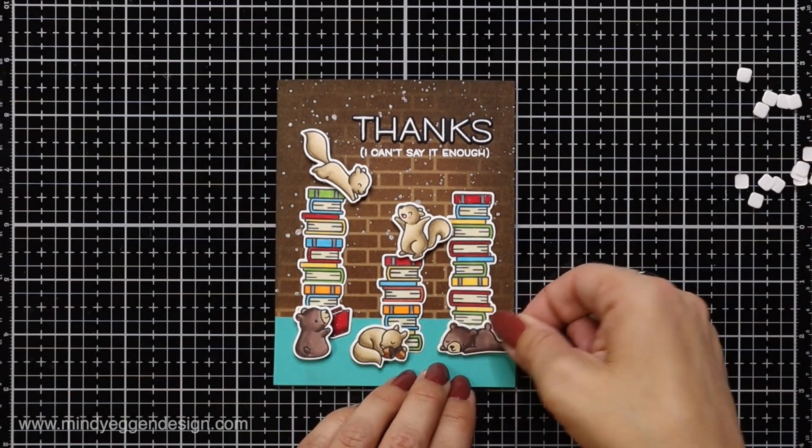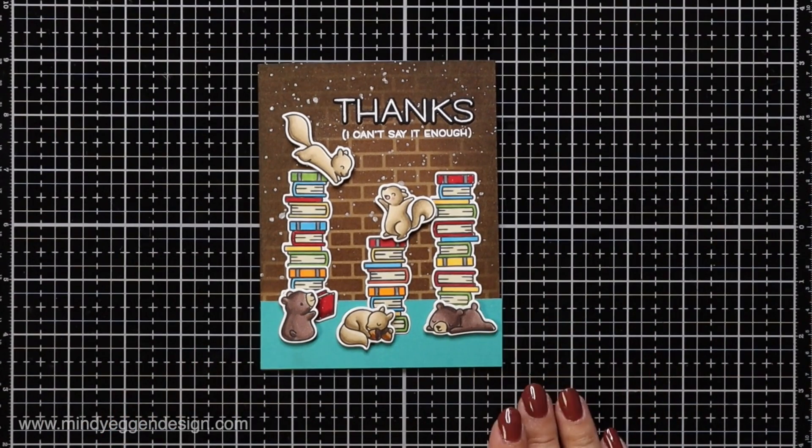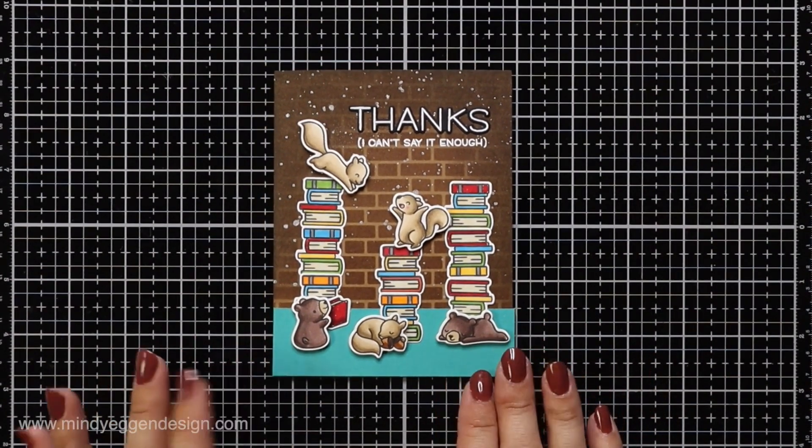I think this makes a really fun scene with the mix of critters. I hope you enjoyed today's video — all the supplies will be listed down below in the video description. Thank you so much for joining me today and I'll see you again soon!